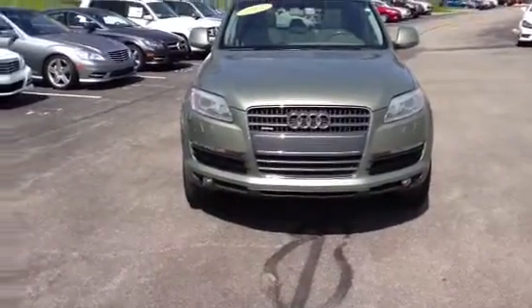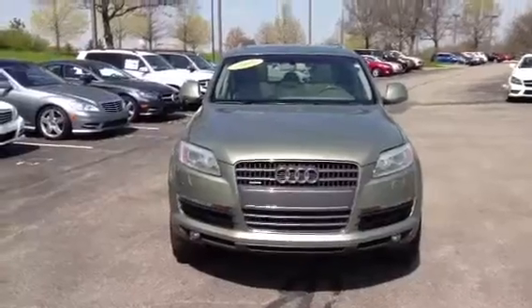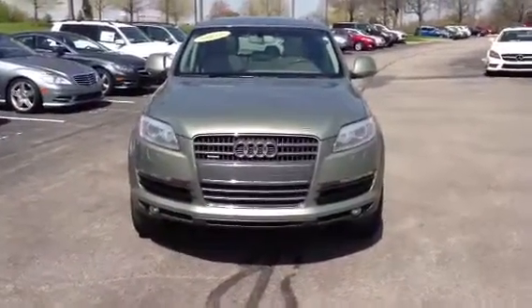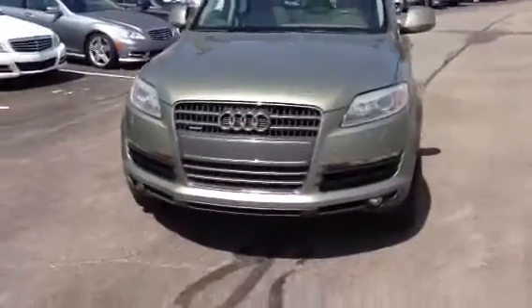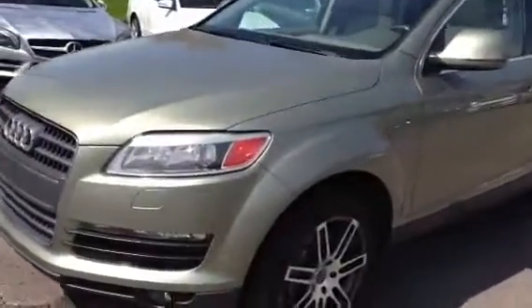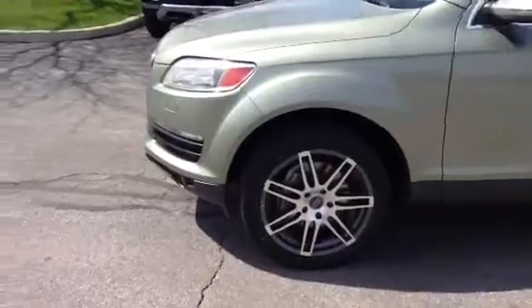This is a really nice trade-in that we received recently in a very unique color. I don't know the official name for it, but it's a greenish color — really, really pretty, I've never seen anything like it. Just kind of wanted to take you around the vehicle here and show it to you up close. It's got a lot of nice features on it, including some very nice Audi wheels.